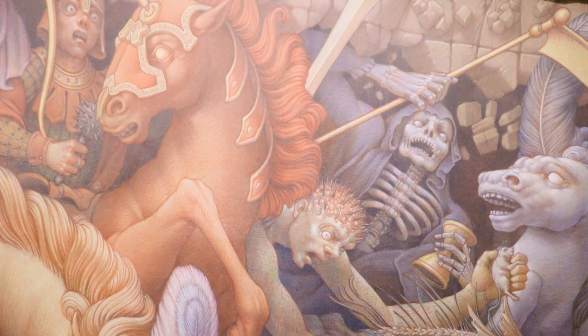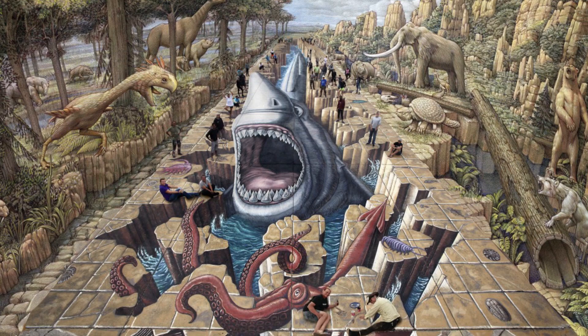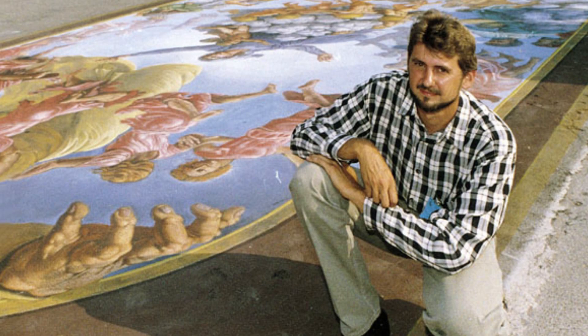Kurt Weiner is an international artist famous for 3D chalk artwork where you actually go up to the artwork on the ground and it looks like you're going to fall in. He actually has some of his work at the Vatican.